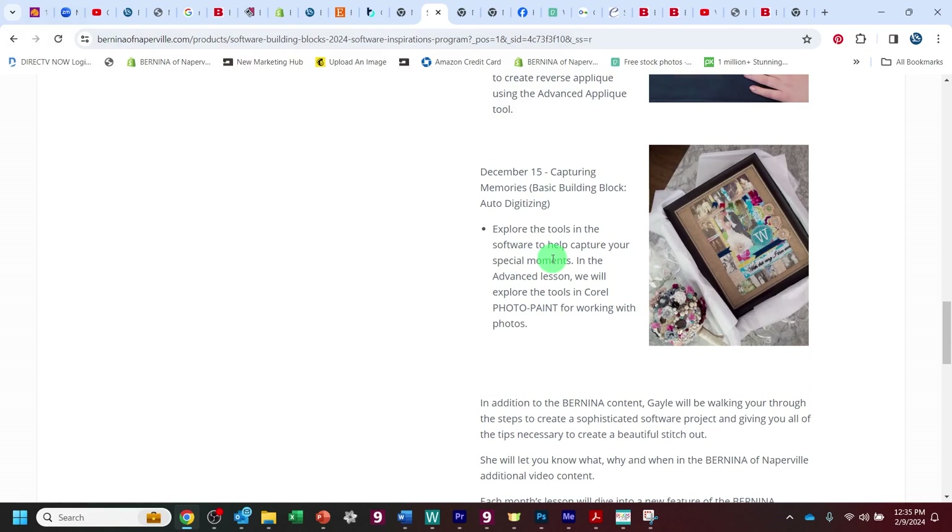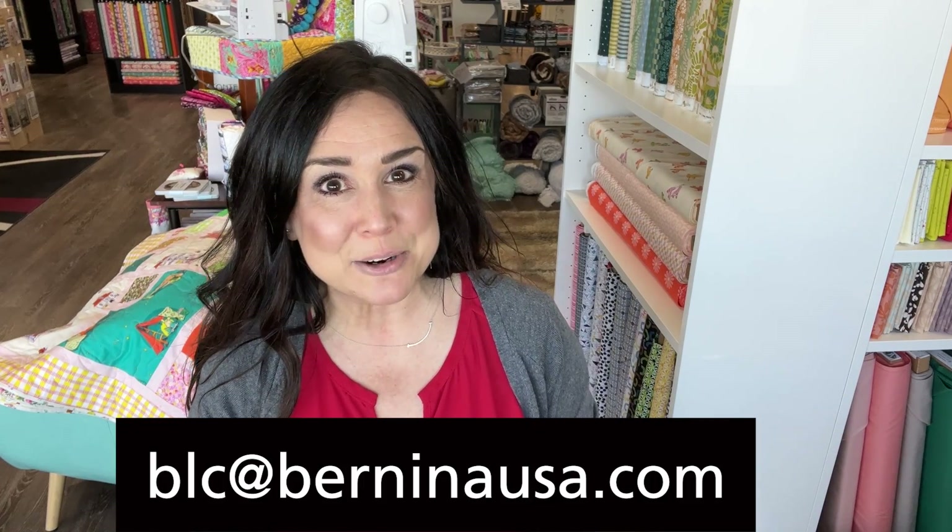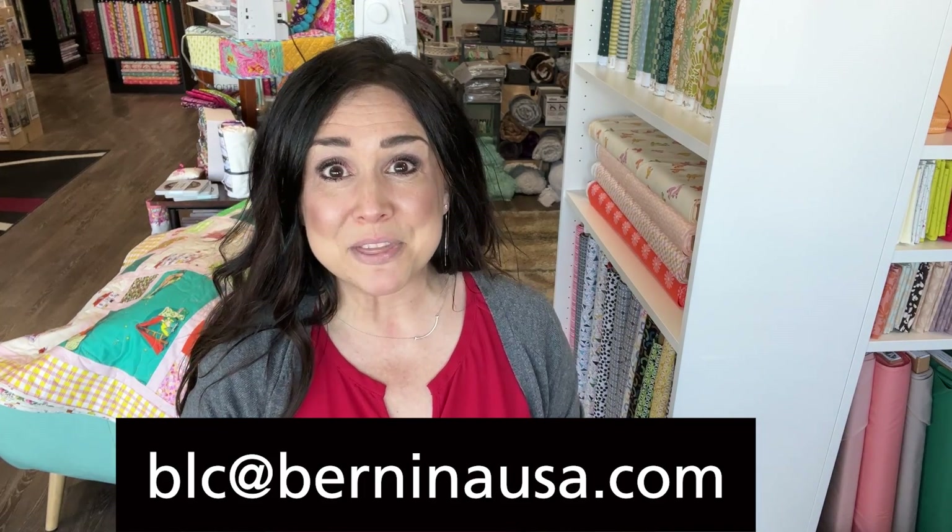I certainly hope you'll join us. That was easy, wasn't it? Don't forget, if you have any questions, concerns, or whatever, you can always reach out to us. You can also reach out to Bernina at blc@BerninaUSA.com, and they can help you through any issues that you might have with their site.